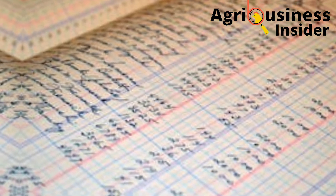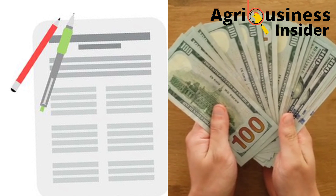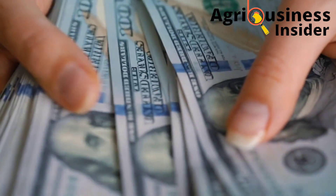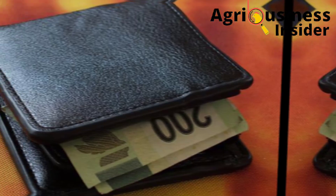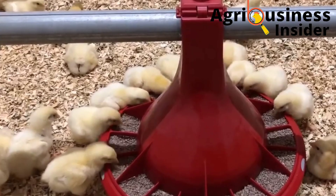Let me start by briefly discussing the various types of farm records found in poultry production. Number one is financial records. These records help you to put down the cash spent on expenses and the cash that you get from income after making any sales.